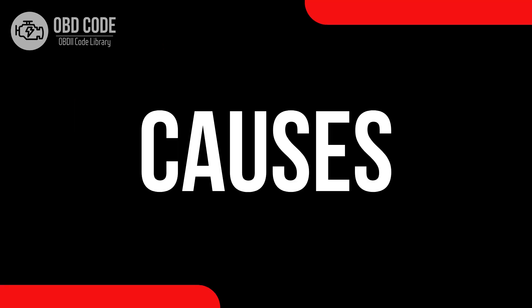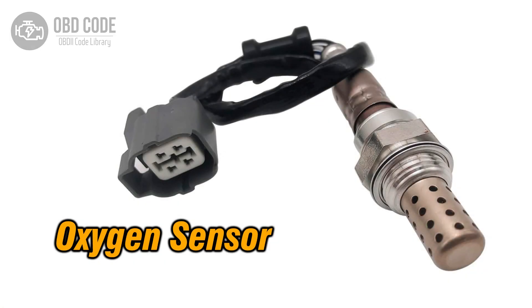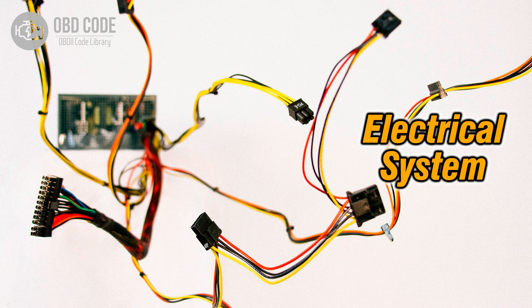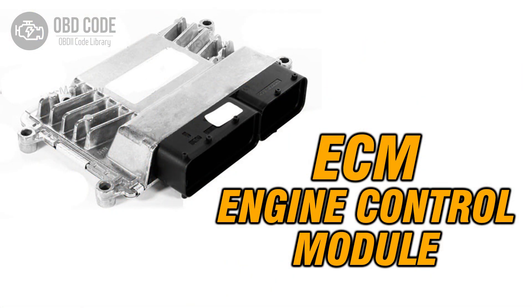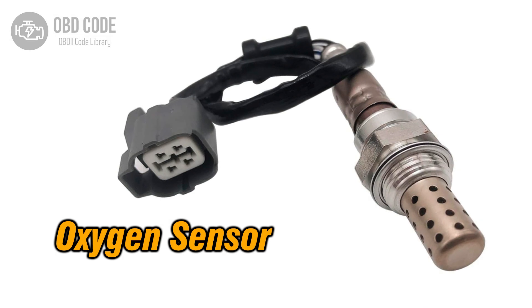Causes of code P0143: 1. Faulty oxygen (O2) sensor. 2. Low voltage or wiring issues within the sensor circuit. 3. Problems with the engine control module (ECM).